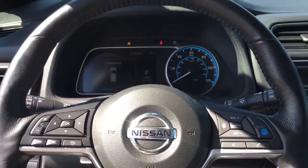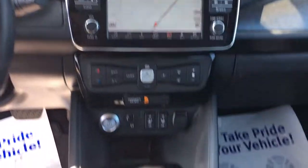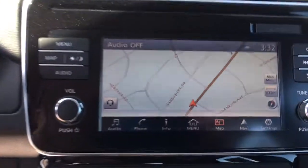Navigation System. Keyless Entry. Backup Camera. Satellite Radio. Keyless Start. Fog Lamps. Adaptive Cruise Control. Steering Wheel Audio Controls.